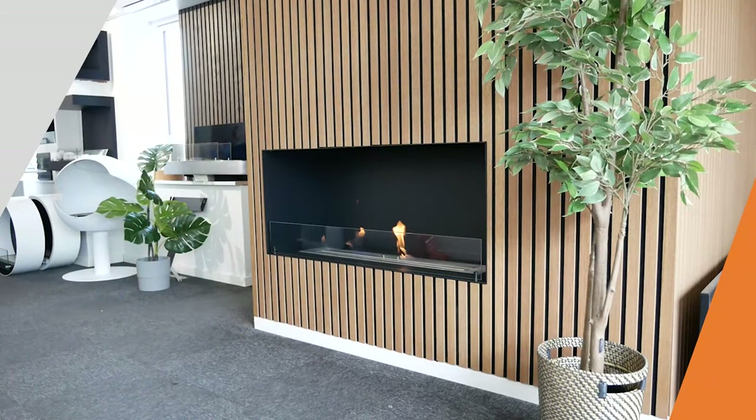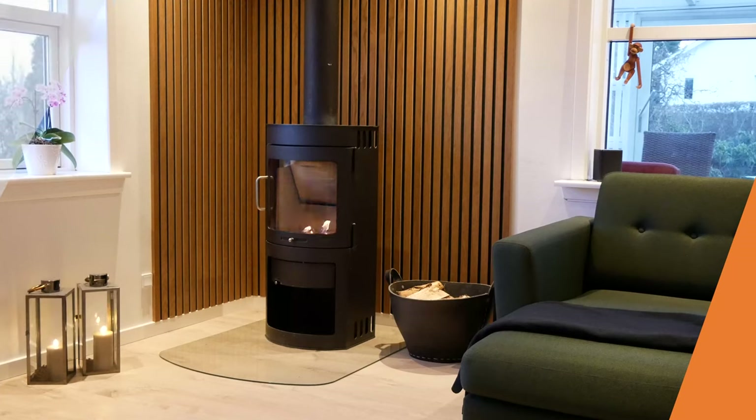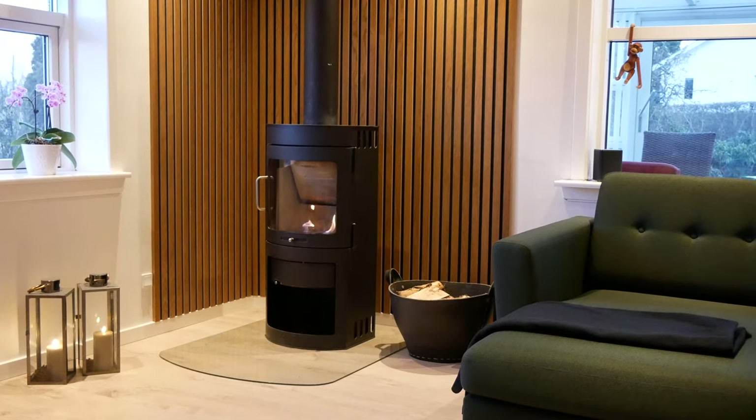Built-in bioethanol fireplaces can be built into a wall or other types of building projects, where you want to see the flames from one, two, three or even more sides of the fireplace. If you want to build your own bioethanol fireplace, you can also choose to just buy the bioethanol burner unit and build the surroundings of the fireplace yourself to your style and your needs.